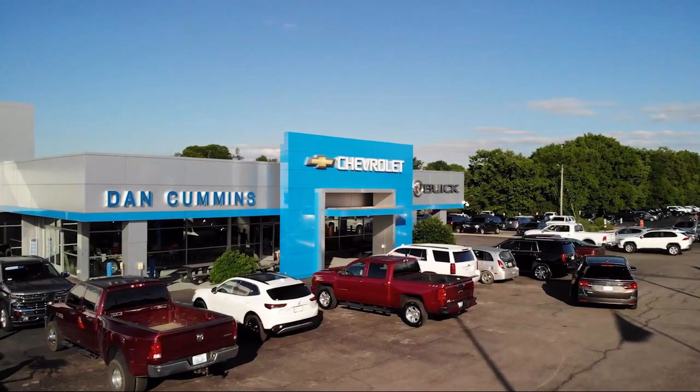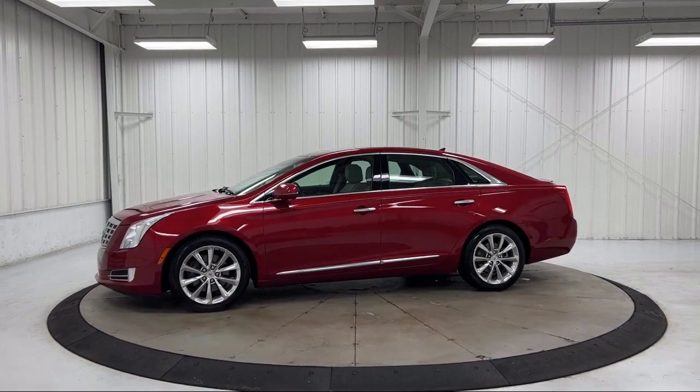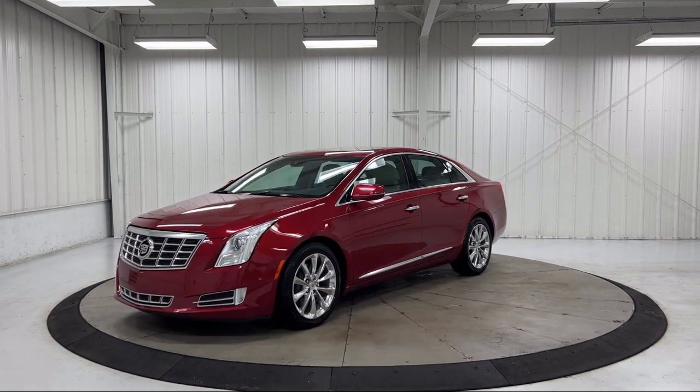Welcome to Dan Cummins Chevrolet Buick of Paris, and here's a look at another one of our great vehicles for sale. It comes equipped with cross traffic alerts, rain sensitive windshield wipers, and side blind zone alert.